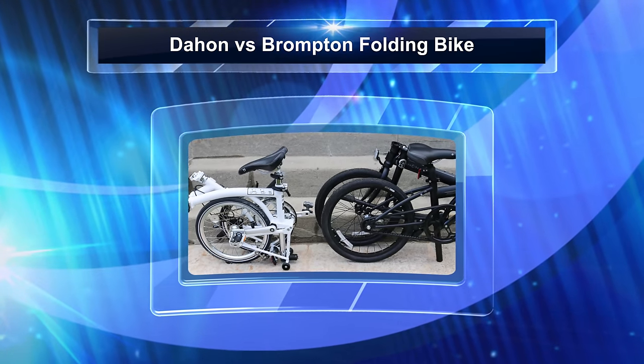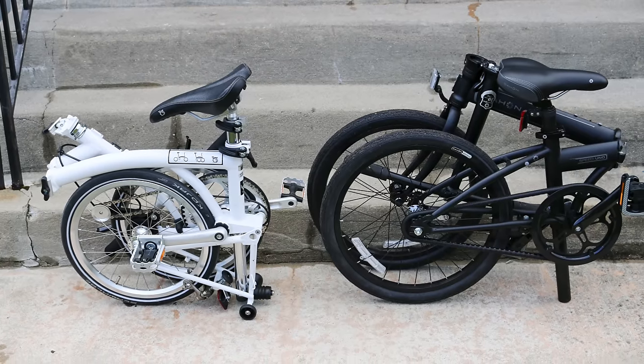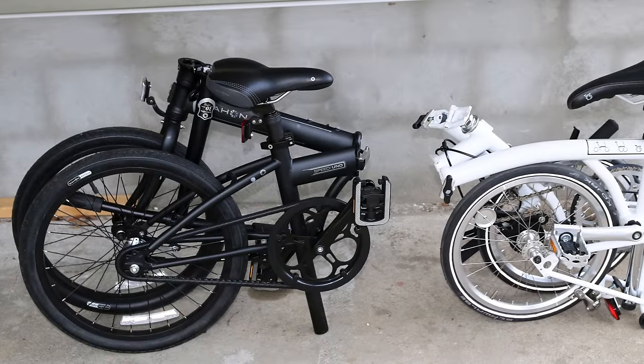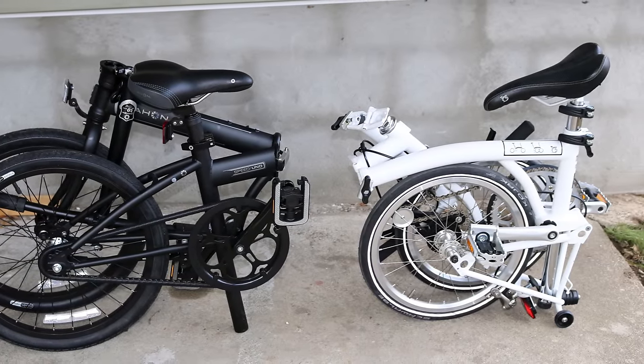Brompton and Dejan are the biggest folding bike manufacturers on the planet. If you are considering between the two brands, let's check out their differences. We're comparing their most popular models, the single-speed Brompton S1e and the Dejan Speed Uno.